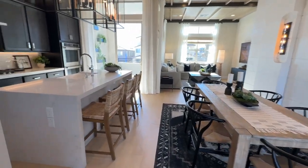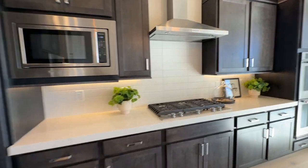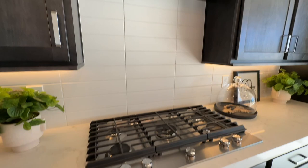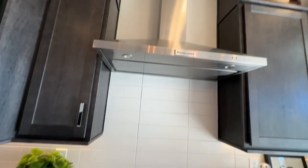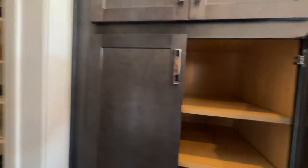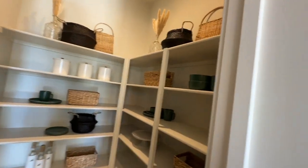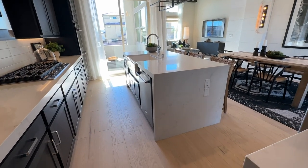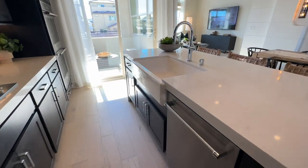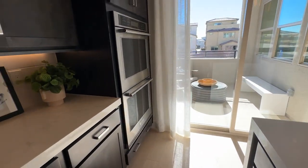Beautiful upgraded cabinets with the white — I love the stacked horizontal tiles, super nice. Then the appliances. You also have the pantry — actually looks like you have two pantries in here, which is a very nice added feature. Then the island with the quartz countertops and the waterfall, the farmhouse sink, and then the double ovens.